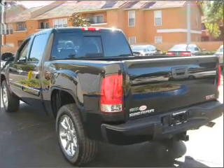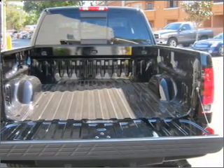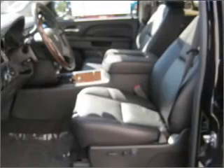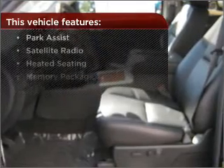Memory settings mean you are always returned to your desired spot. Fumble your keys no more with the convenience of keyless entry. This vehicle's leather seats add a stylish touch. Set it and forget it with the fuel efficient cruise control. But that's not all that you have to look forward to.